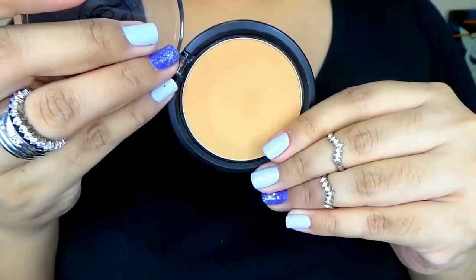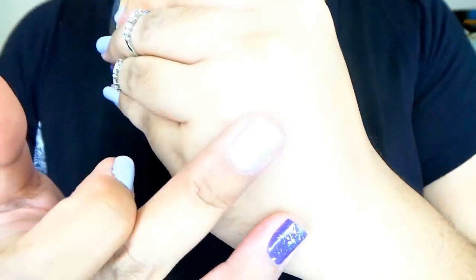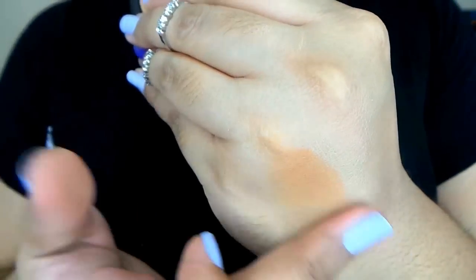My next favorite is a rediscovered product — I've had it for a while. It's the Two-Way Cake Powder in the shade Raja. I use this to bronze up my face, especially if I'm wearing a foundation that's a bit too light for my skin tone, just to warm my face up. It's a face powder designed for deeper skin tones so it looks really natural on me. It is matte and it's actually my dupe for the MAC MSF Natural in the shade Dark — it gives the same natural-looking effect.